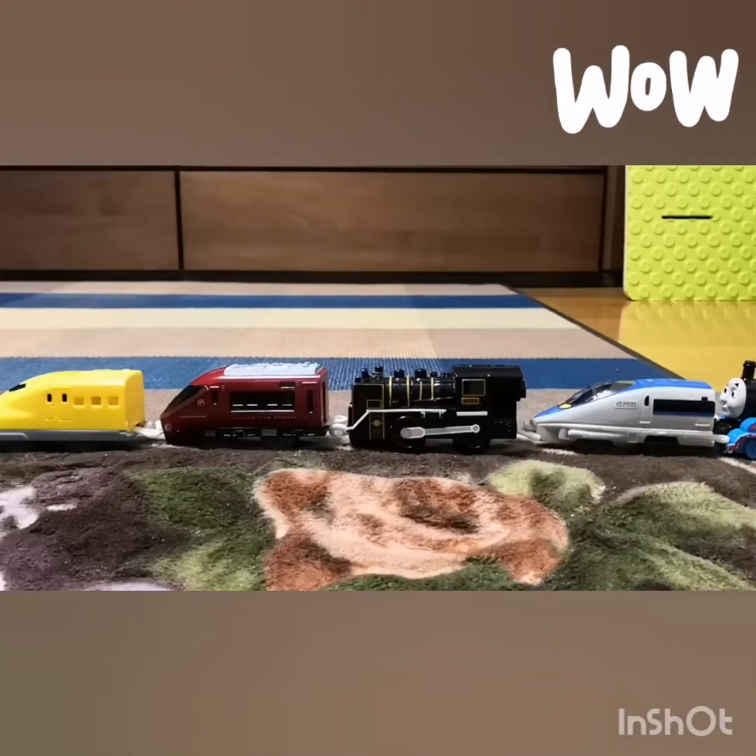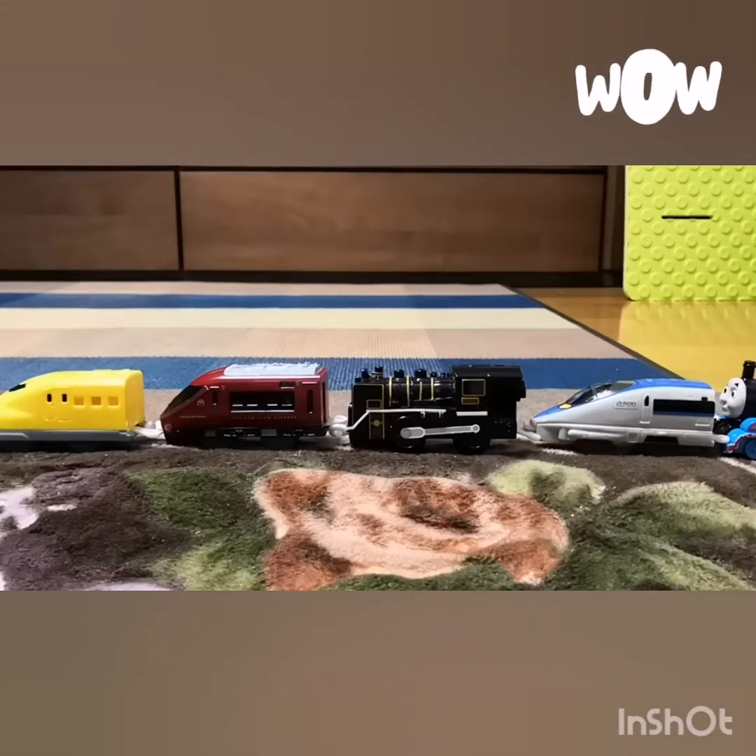Alright, I'm going to wrap it up, and maybe I'll do a more detailed unboxing of the yellow doctor or the other trains coming up. Bye for now!